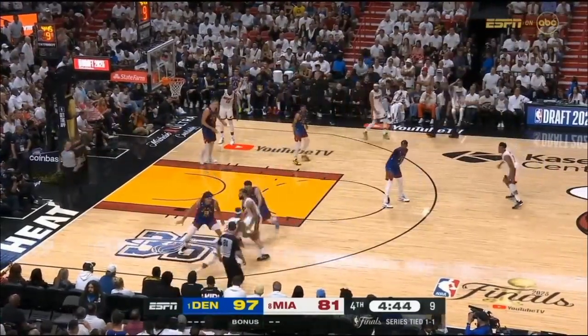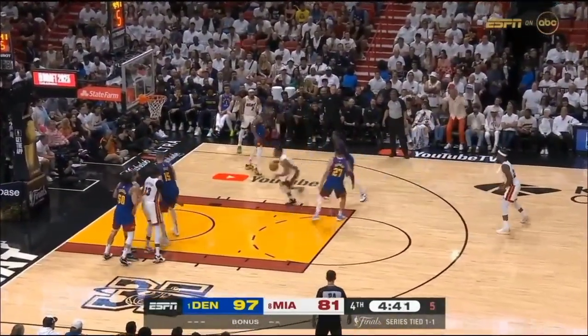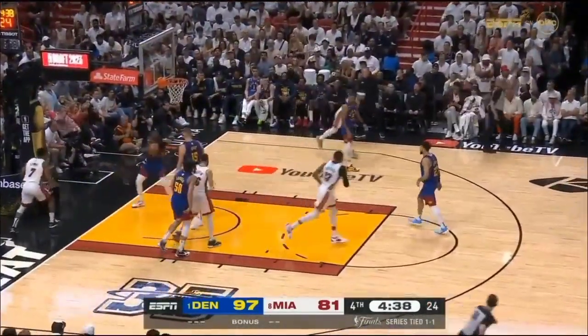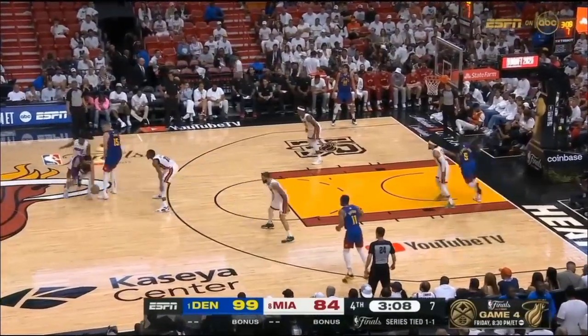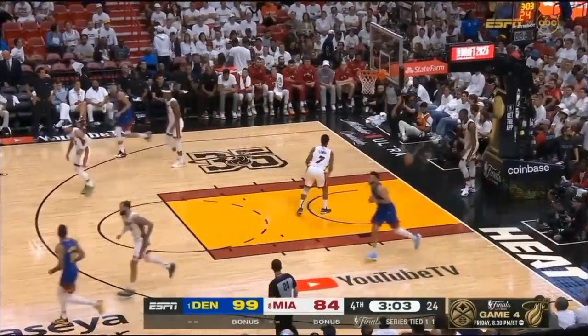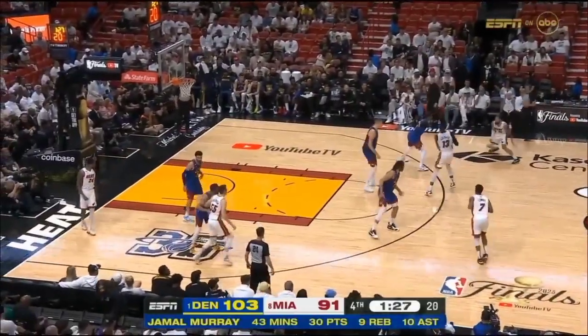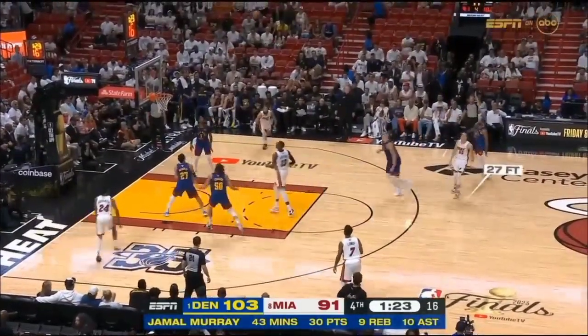Oh, Butler — Murray picks him up on the switch. Back out — Larry gets a clear path, maxes it in. He's a great competitor. Murray off the glass — just you doing all the time. Free throws are good for Murray. Murray a 30-point game.